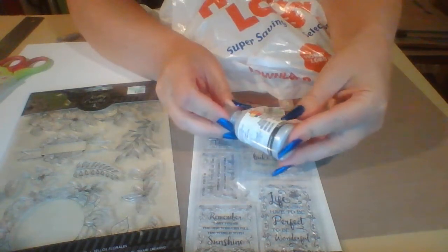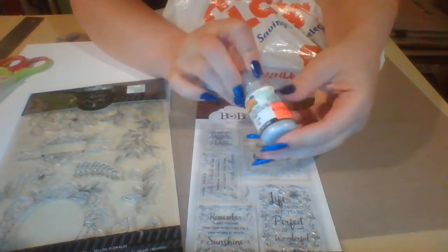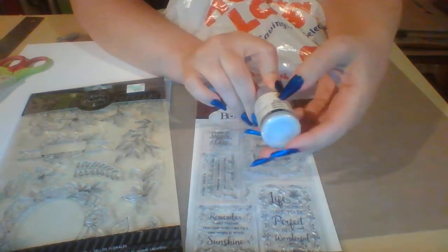Then in the clearance section I found this 3D Scribble Paint for only 37 cents, and I got the color silver. I'm really happy about that!